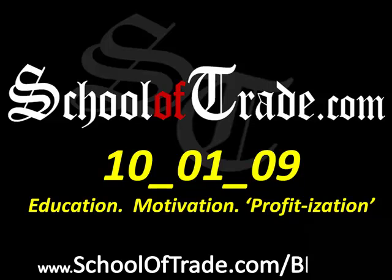Greetings everyone, Joseph James here with your newsletter brought to SchoolOfTrade.com, October 1st, 2009, making our way through the month of September. Had a great month of September, now we're into October. Historically our biggest returns come in October, November and the first couple of weeks of December, so get ready for some big price action over the next 90 days.